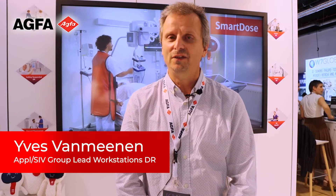Hello, my name is Yves and I would like to invite you to our booth at ECR, where I would like to introduce you to our Smart XR features on our modalities — be it a mobile, be it a ceiling suspended, or a floor mounted.